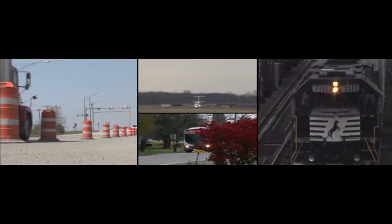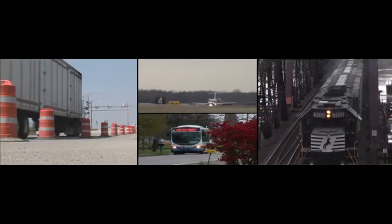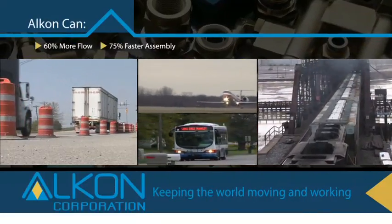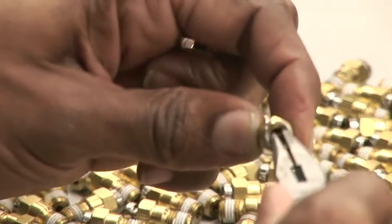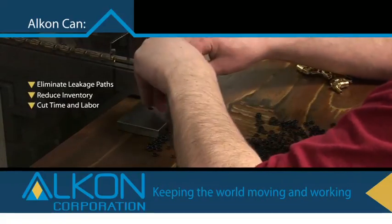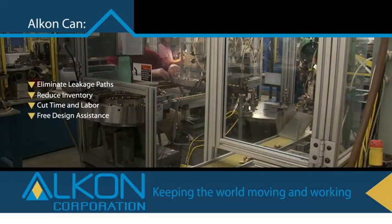For transportation vehicles, Alcon Transdot fittings for air suspensions and cabin controls are available for virtually all transportation vehicles. Our fittings cut assembly time up to 75% over compression style fittings. With Transdot fittings, Alcon can eliminate leakage paths, reduce inventory, and cut time and labor in assembly. And with any custom work, design assistance is free.